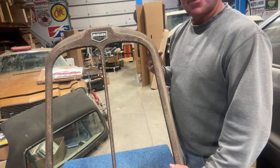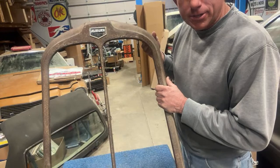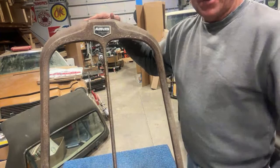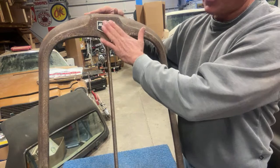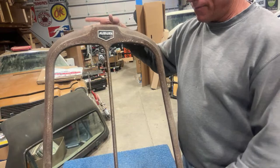This grill shell actually came from the collection in Missouri where we got all of the badges that we've been sharing over the last several months — where the Hudson badge and all that stuff came from. This grill shell came out of that collection. I had to buy it because it was so cool. It's something you never ever see, so I went ahead and snagged it.